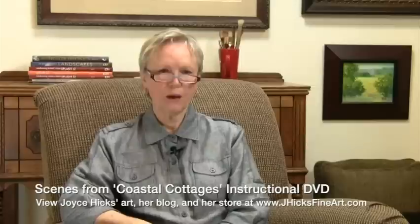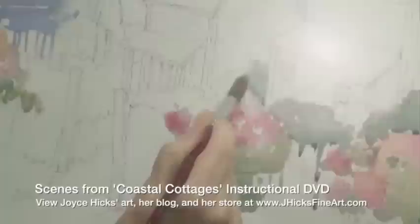Paint small, learn big. You can learn so much more by doing several small paintings quickly than laboring for days over a large sheet of watercolor paper. When you have a small study that meets all of your expectations, then and only then should you commit your idea to a large sheet of paper.